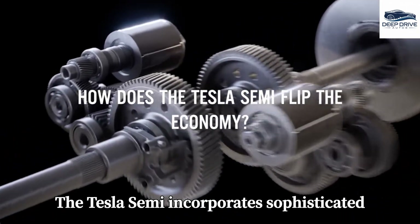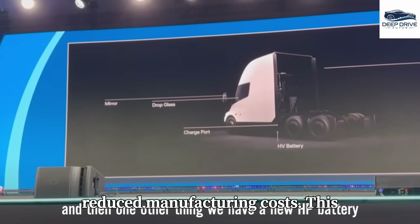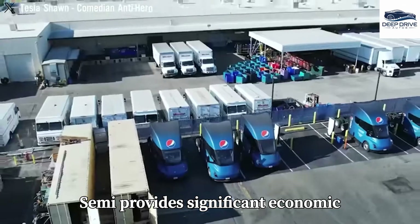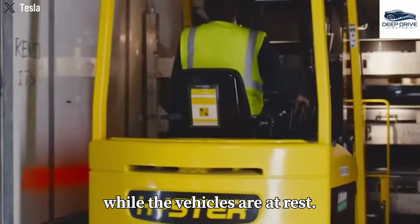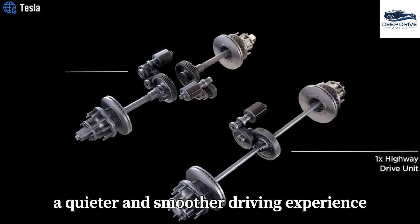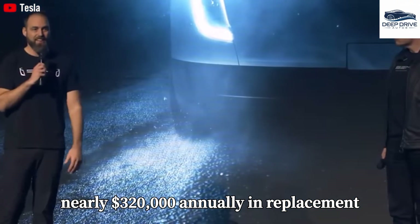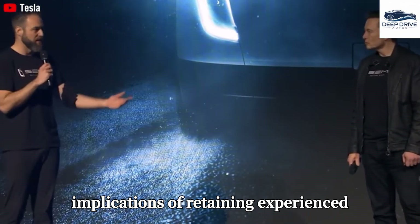The Tesla Semi incorporates sophisticated charging capabilities coupled with a newly designed high-voltage battery, both contributing to enhanced efficiency and reduced manufacturing costs. This positioning enables the truck to serve as a formidable competitor to traditional diesel options. In addition to lowering operational costs, the Tesla Semi provides significant economic advantages by functioning as a mobile powerbank, allowing fleets to generate supplementary revenue while the vehicles are at rest. The Tesla Semi also has the potential to elevate working conditions for drivers, offering a quieter and smoother driving experience that minimizes fatigue. Reducing driver turnover by a mere 10% can yield substantial savings — nearly $320,000 annually in replacement costs for companies.